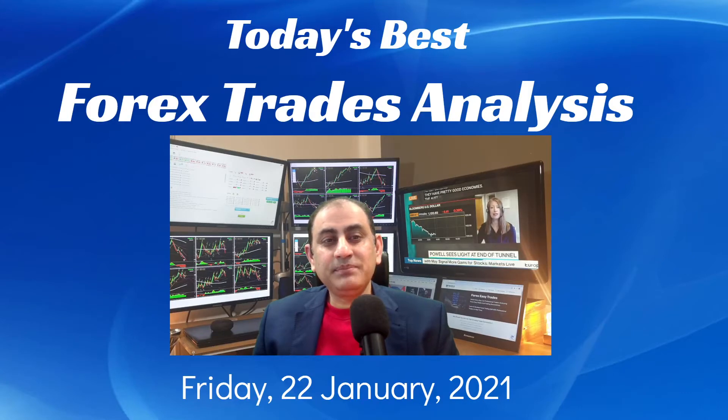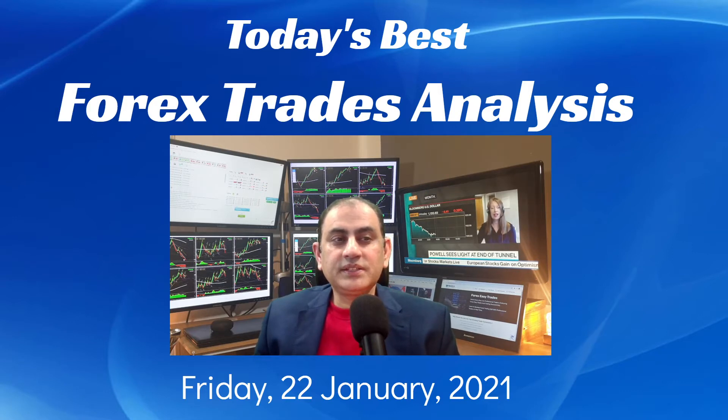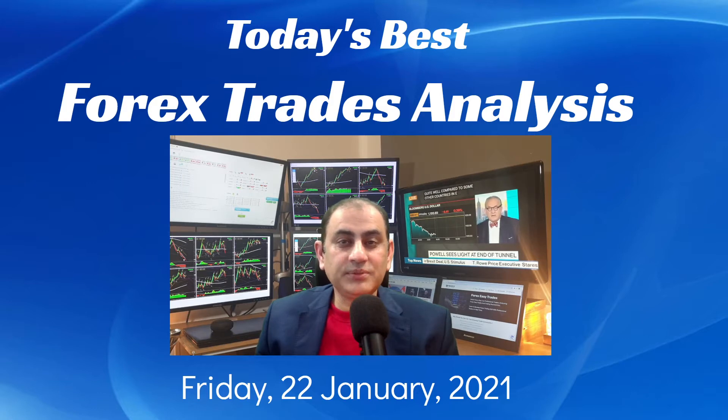Hello traders, I'm back here with my best analysis and the best trades of the day. I hope you guys had a nice day. Today is the 22nd of January 2021. During today's analysis review, I'm also going to share some useful information, especially for novice traders, so pay attention — you might find something that will help enhance your trading skills, especially for those struggling in forex trading.